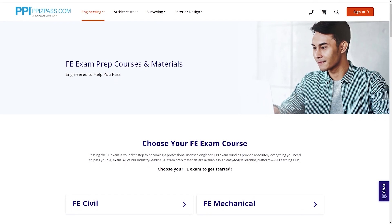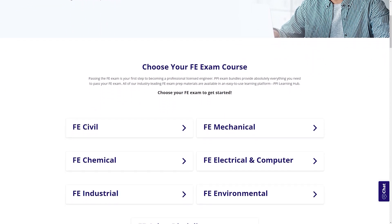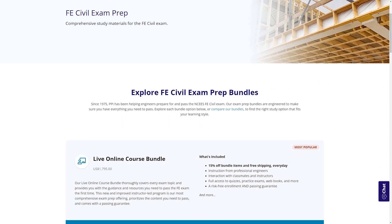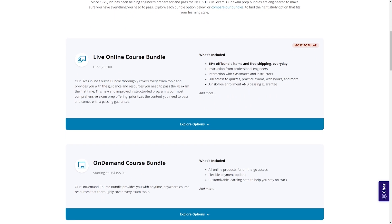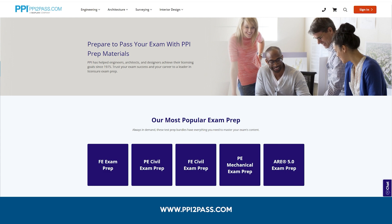When you take a live online course, PPI guarantees you will pass or you can take the on-demand course for free. With study guides, practice exams, and more, the PPI Learning Hub offers digital practice and review that you can take with you anywhere you have a device, so that you can prepare during the times most convenient for you. Check out PPI today at ppi2pass.com to see all the options available for FE exam prep.